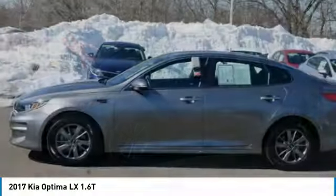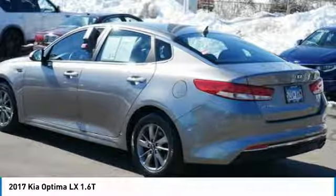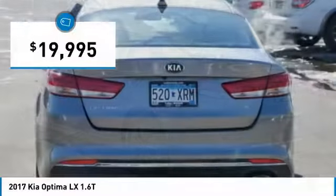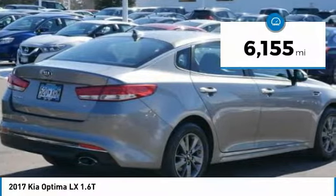Its smooth flowing lines speak of grace and style and offer a strong hint of European luxury, and it is priced below twenty thousand dollars. This vehicle has less than seven thousand miles.